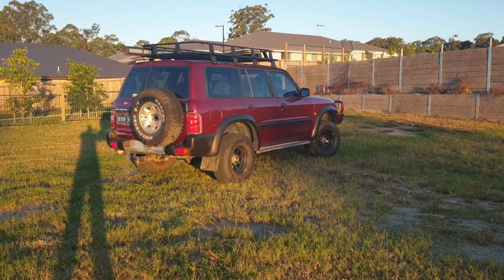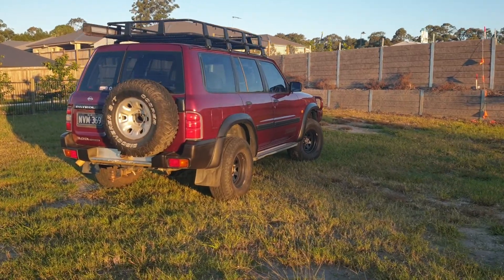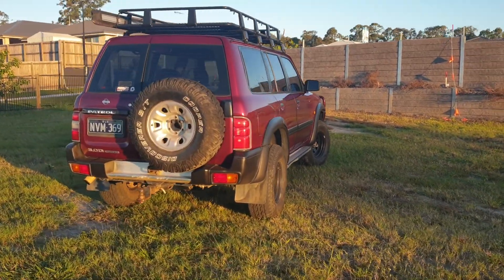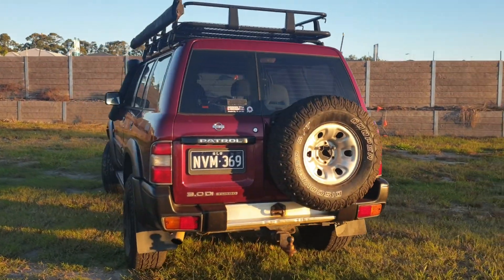Hi, welcome to Soldier Car. Today we're here to look at this 2000 model Nissan Patrol ST. It's actually a three liter but it's been re-registered as a 4.2.